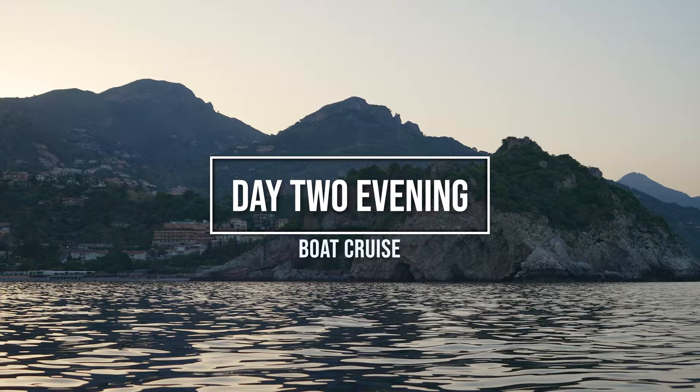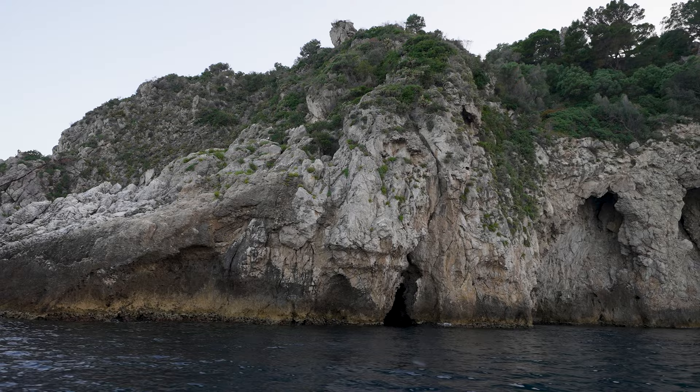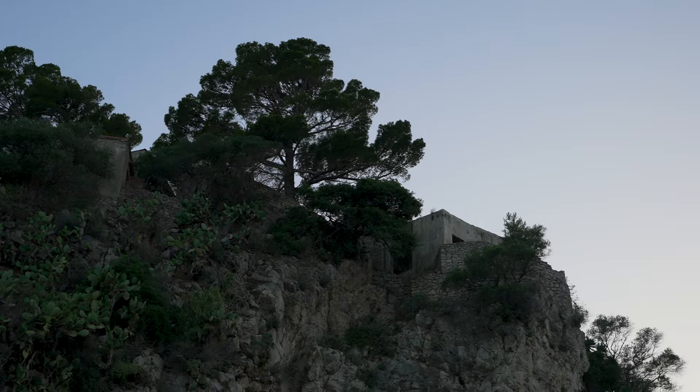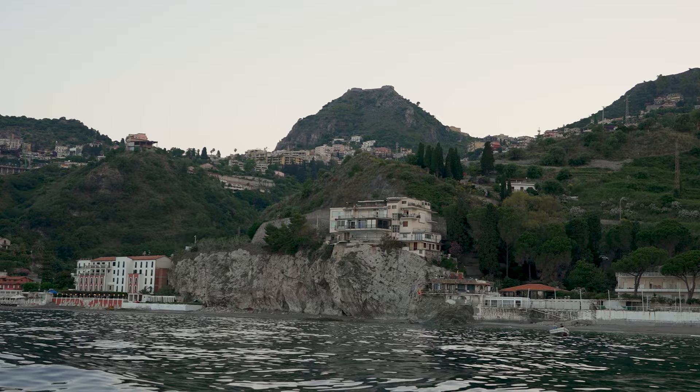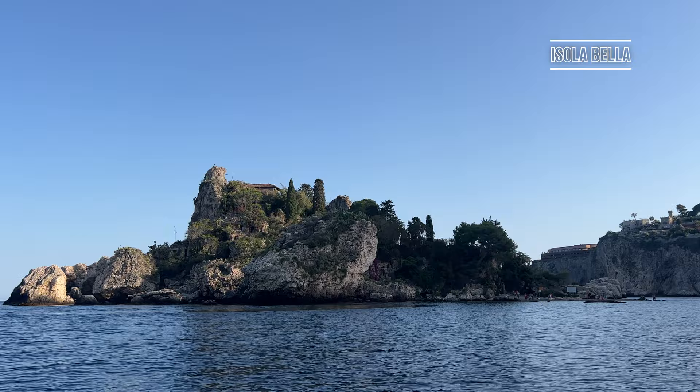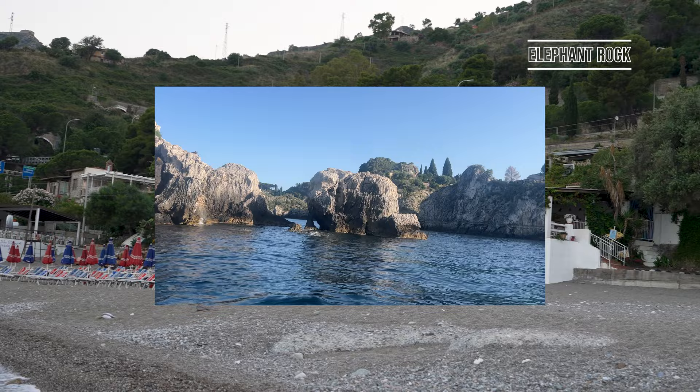End your day by heading down to the water and going on a sunset cruise. There are a few ways to get down to the departure point, but I personally don't recommend taking the Scalinata per el Mare as it's not well maintained and can be dangerous in places. I would recommend taking a taxi, bus, or the cable car down to the sea. It was pretty cool to see the shore from the water, including the grottoes and Isola Bella, while enjoying snacks and drinks on the Ionian Sea.